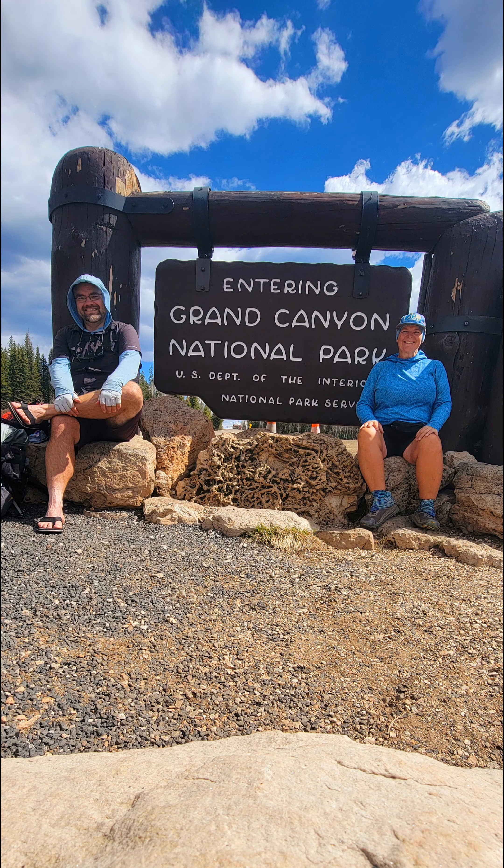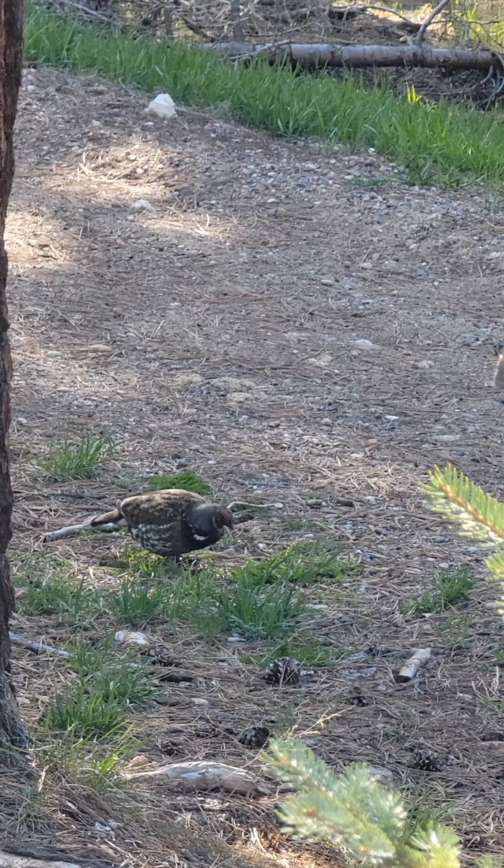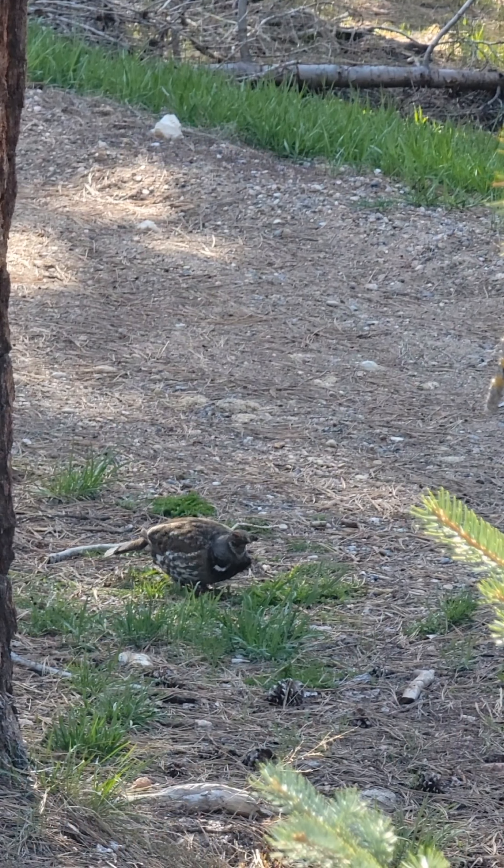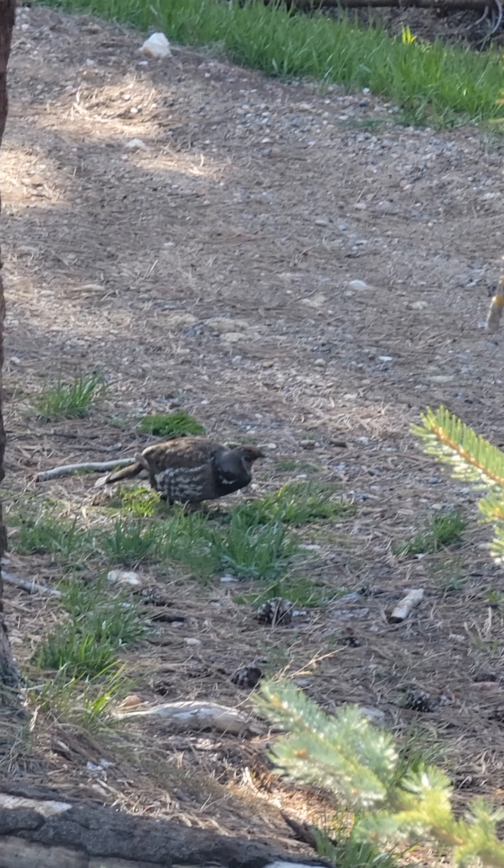After the Grand Canyon, the trail was not that exciting. We did a little bit of the road walk and took a picture with the sign. The weather was threatening, but it really wasn't that rainy.